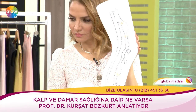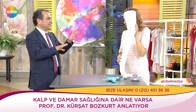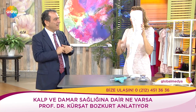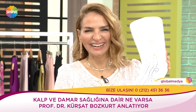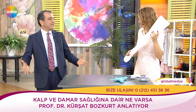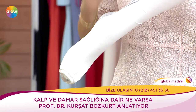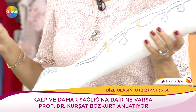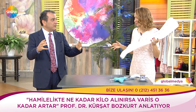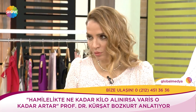Hamilelikte neden varis olur? Yüksek basınçtan dolayı kilo alırsınız, ayaklara basınç artar, bacaklardaki toplar damarlar daha çok basınç kaldırmak zorunda kalır — ondan varis olur. İkincisi: Hormonlar değişiyor. Bebeğin karnında kalabilmesi için salgılanan hormonlar toplar damarların içindeki damarları da genişletiyor. Hamileliğin ortalarında başlıyor, sonlarına doğru artıyor — ama doğumdan sonra %80-85 düzeliyor. Çok büyük bir oran.